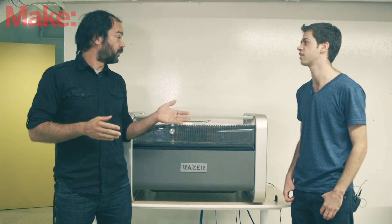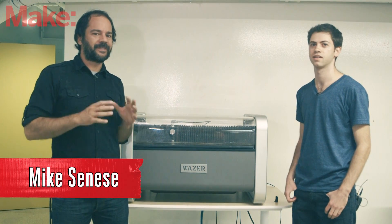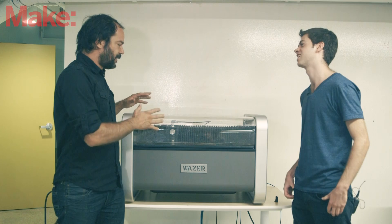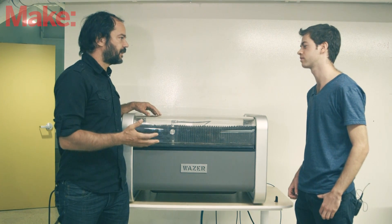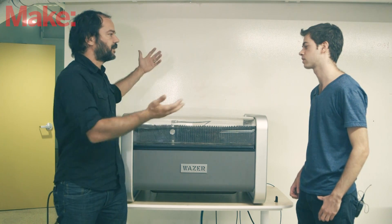Hey, this is Mike Sinisi, executive editor for Make Magazine, and I'm with Nissan Luria, who is the CEO and co-founder of Wazer, a personal desktop-sized water jet cutter. I'm super excited about this thing. Look at it. So Nissan, this is the first machine of its kind — there's nothing else like this. How did this come about? What's the path that you've gone to create this?